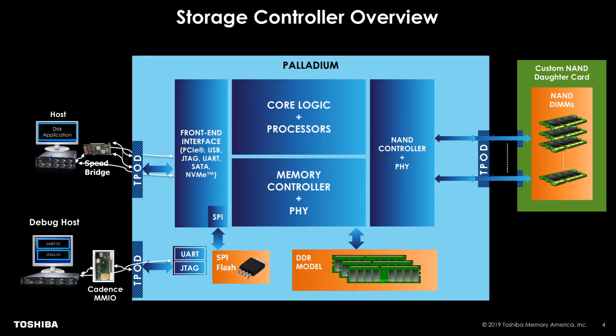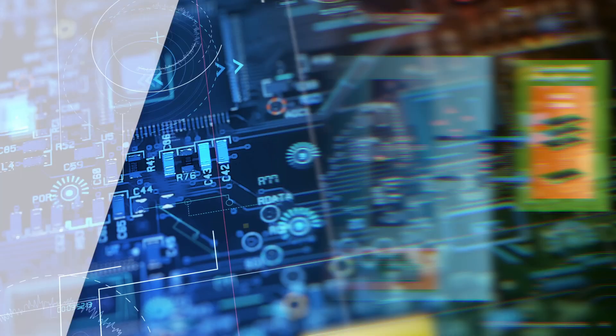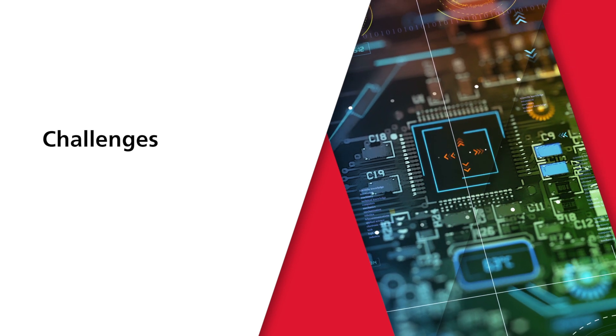The new project that we are working on is in the data center application. We are generating a new SSD controller using the new PCIe Gen 4 standard. One of the challenges we have in this project is that the time to market is very aggressive and the firmware teams have to have their software ready before the silicon arrives. To be able to do this we need fast platforms that can help give a system level validation ability to all of our teams across the board.